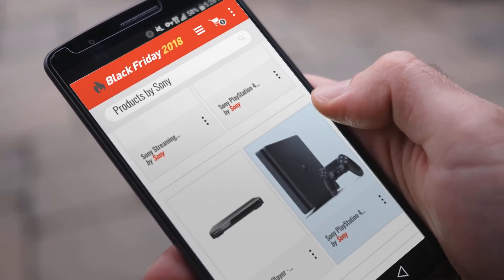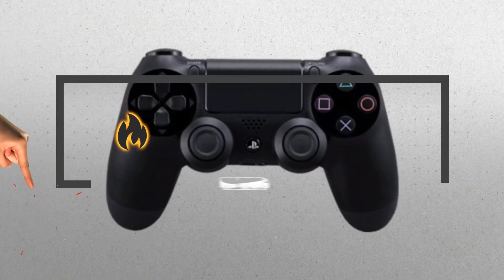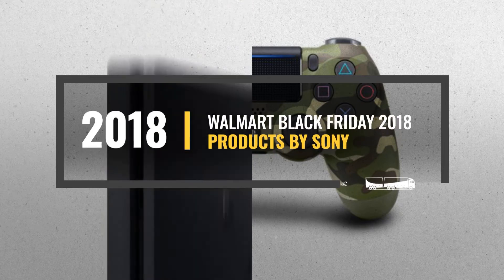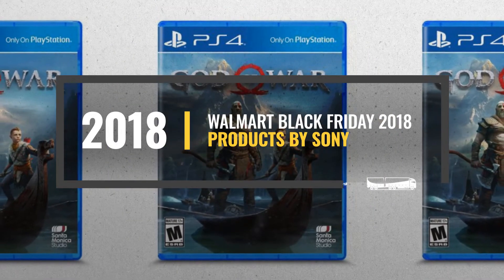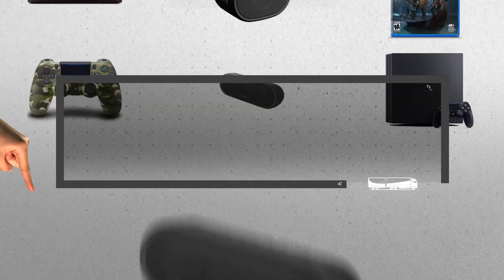Looking for products by Sony to buy on Black Friday? Luckily for you, we are here to help. Here are the best deals you should consider. And the best part? We did all the work for you. Just click the link below and get real-time prices and discounts on your favorite products.